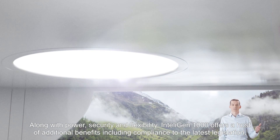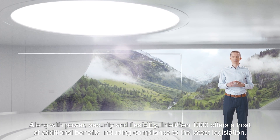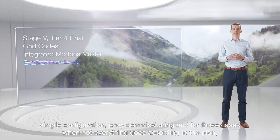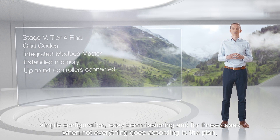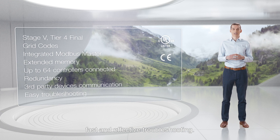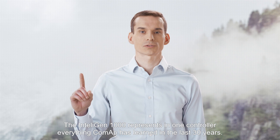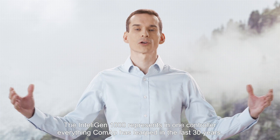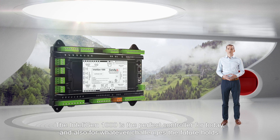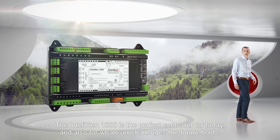Along with power, security and flexibility, the IntelliGen 1000 offers a host of additional benefits, including compliance to the latest legislation, simple configuration, easy commissioning, and for those cases when not everything goes according to plan, fast and effective troubleshooting. The IntelliGen 1000 represents in one controller everything CoMAP has learned in the last 30 years, and is the perfect controller for today and for whatever challenges the future holds.